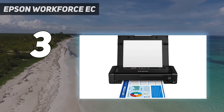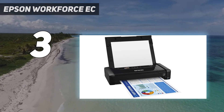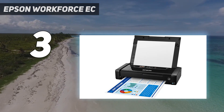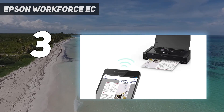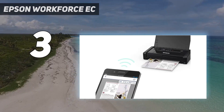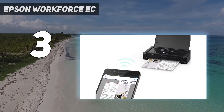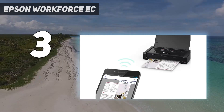The EC-C110's print speeds were slower than the average. Text printed at 5.8 ppm, versus the average of 6.9 ppm. Running on battery power slowed the EC-C110 substantially — text printing slowed to 3.4 ppm. Our 6-page PDF of mixed text and color graphics printed more slowly than any other inkjet in this roundup, taking 3.16 minutes, or 1.8 ppm, compared with the average of 2.4 ppm.